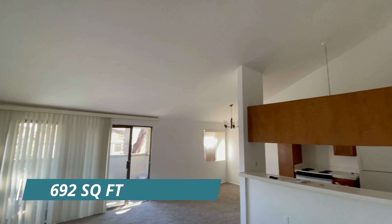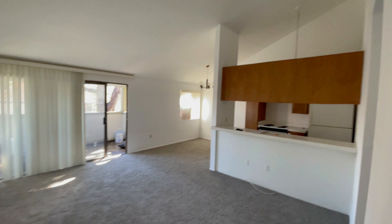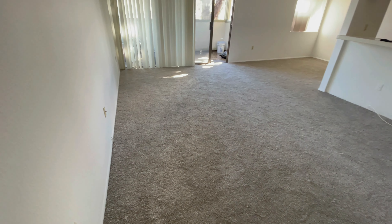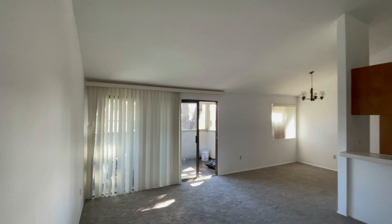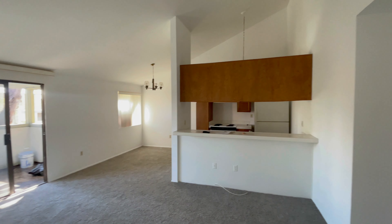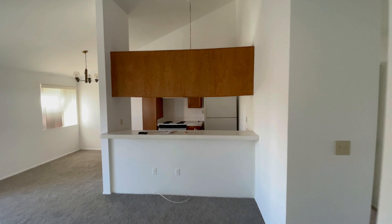Check this out. Because this is an upstairs unit, it's got these amazing vaulted ceilings. The sellers have put in new carpet and freshly painted it, so it's got that new carpet, new paint smell. This is a dated unit, so you are going to have to come in inspired in order to make this unit absolutely beautiful.